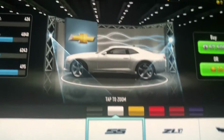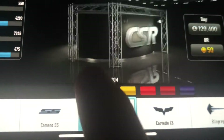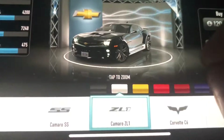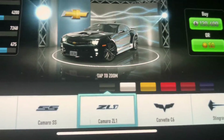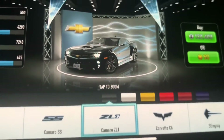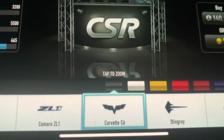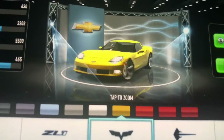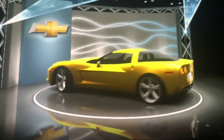This is a 2010 Chevrolet Camaro SS. This is a 2013 Chevrolet Camaro ZL1. And this is a Chevrolet Corvette C6.